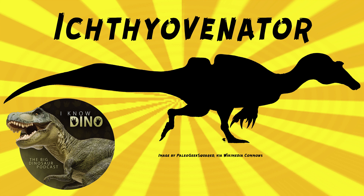The genus name means fish hunter. The holotype is estimated to be 28 to 34 feet, 8½ to 10½ meters long, and weigh 2.4 tons. Ichthyovenador had straight conical teeth, not serrated, and a reduced pelvic girdle. Its neck was similar to Sigilmosaurus, now Spinosaurus.